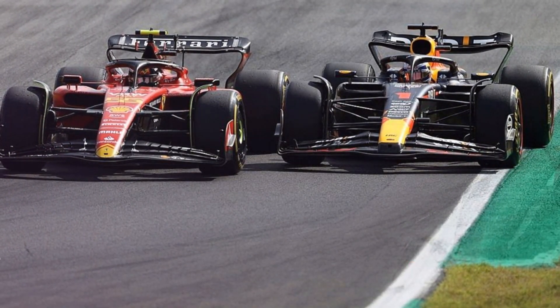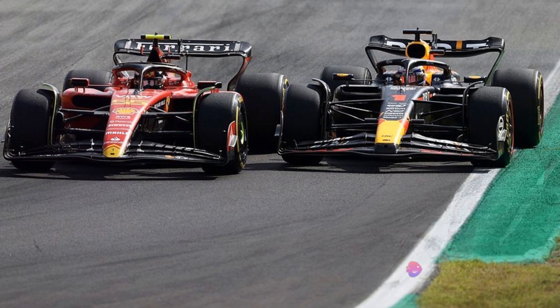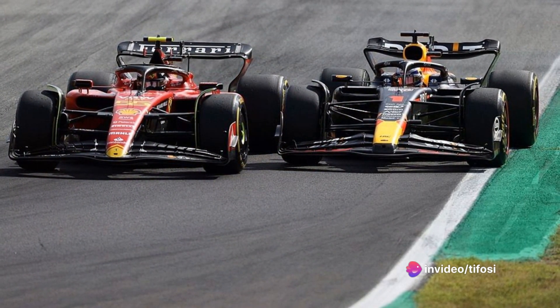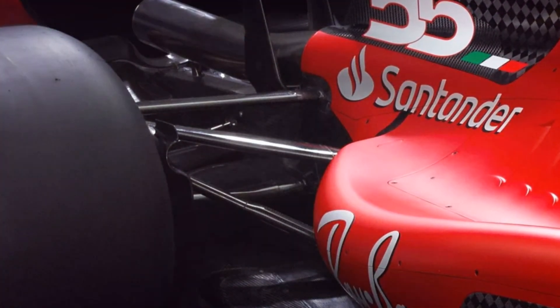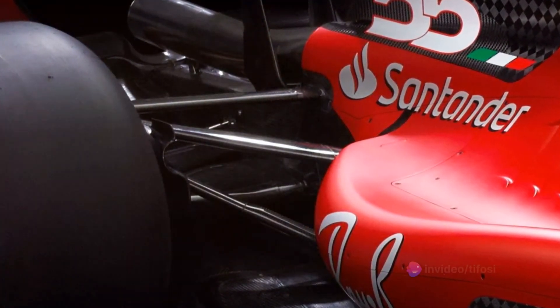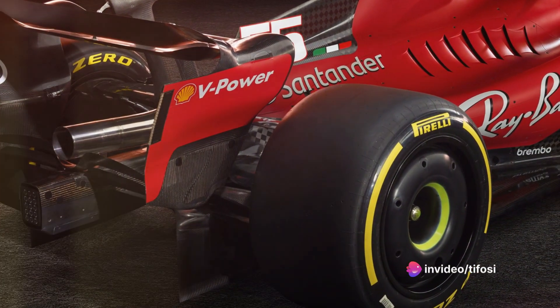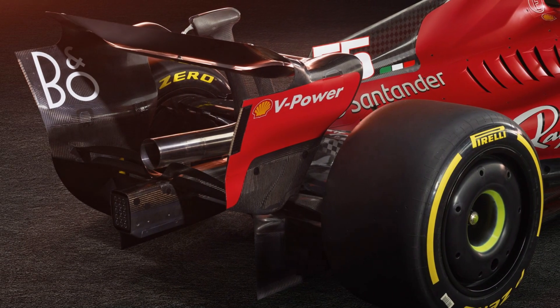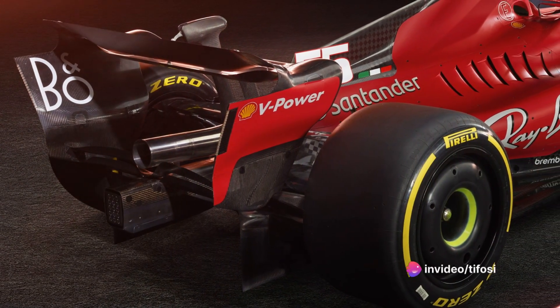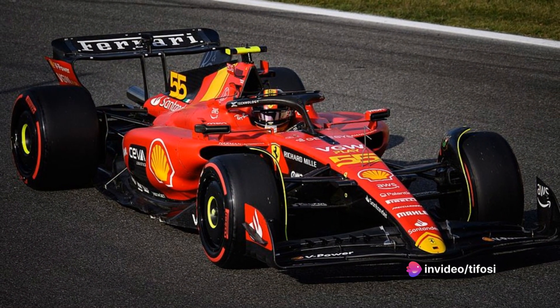The pull rod system brings some advantages, but it's crucial to understand that the choice between push and pull alone does not determine the overall dynamics of the car, as external suspension components are often subject to aerodynamics. Suspension kinematics are crucial for optimizing the underbody and obtaining a stable platform during various vehicle phases. From a kinematic perspective, the pull rod works in traction, while the push rod works in compression.